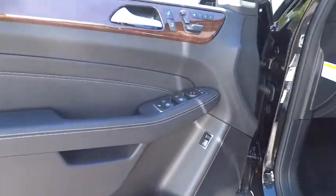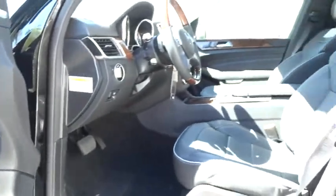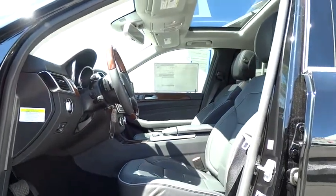AM FM stereo radio. Rear defrost. Universal garage door opener. Bucket seats. This vehicle qualifies for the Carfax buy-back guarantee.